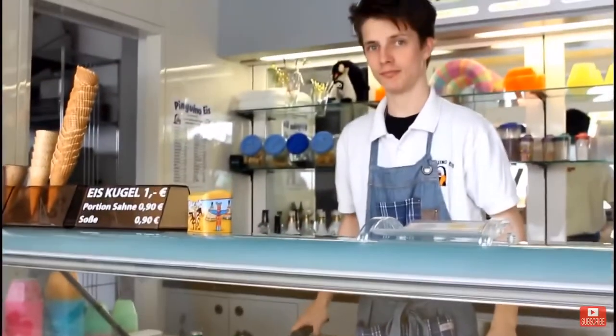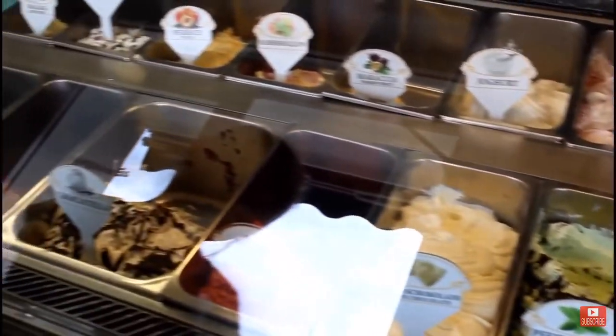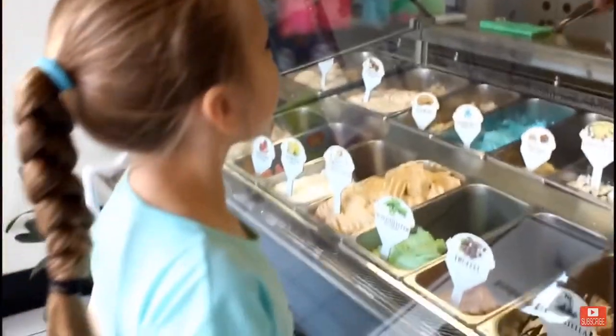It's only open in the summer, so it's seasonal. But they have something called spaghetti ice — I promise you it's life-changing. Get it, you'll love the spaghetti ice. You'll never get anything else while you're in Germany.